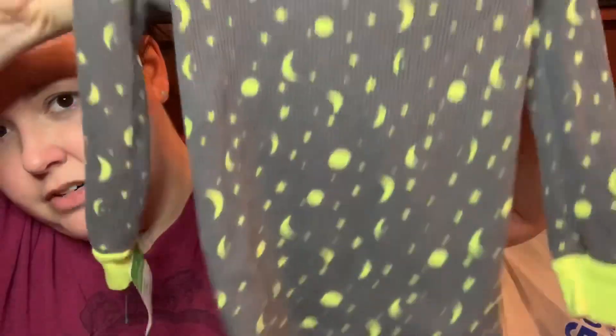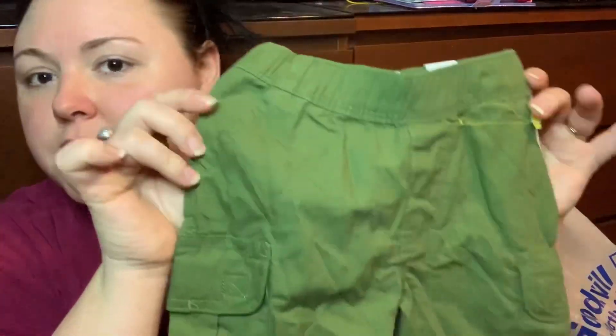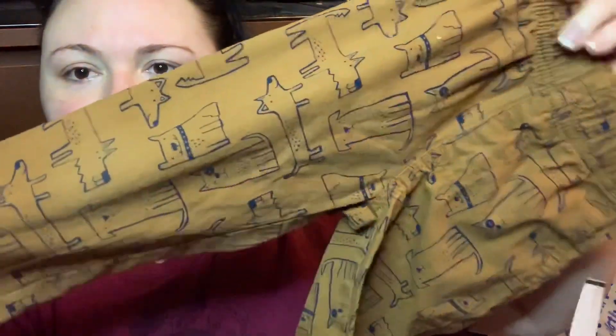I picked up another pair of shorts — new with the tag still on, by The Children's Place. Super cute with little pockets so him and his dad can imagine the summer together. The last clothing item for him was a pair of pants, again looking like they've never been worn, by Carter's, with little animals on them. I'm obsessed with that dirty mustard-brown color on him.